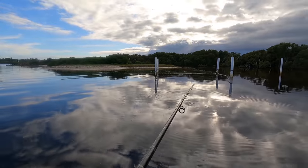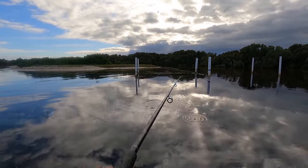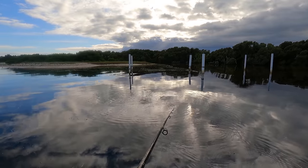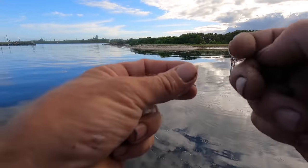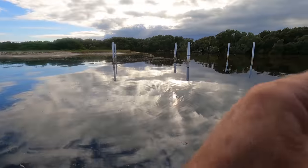The old mullet are on the bite here thick. There's plenty around at the moment. Good little size too — not too big, not too small. Just right.